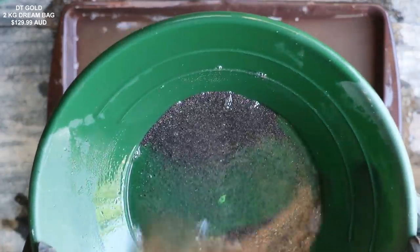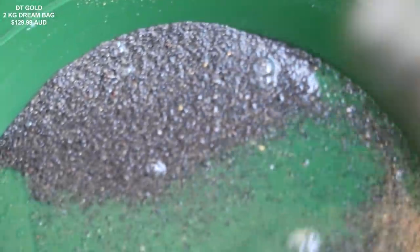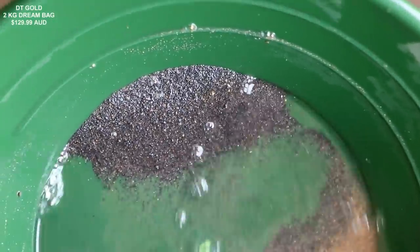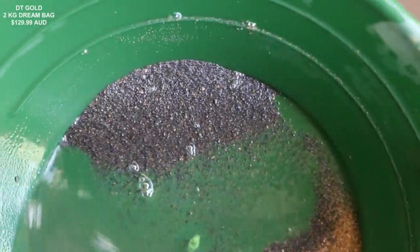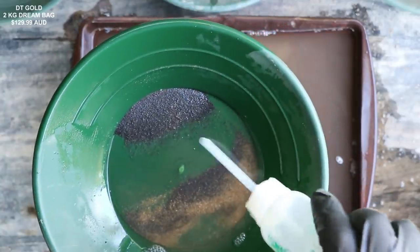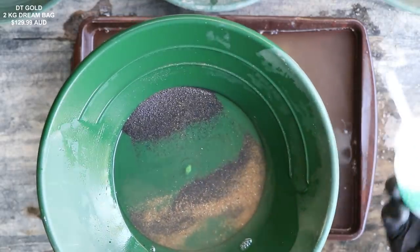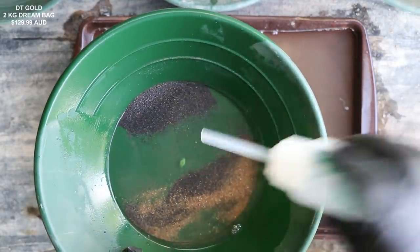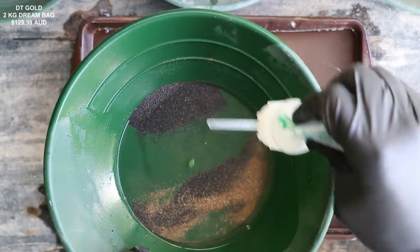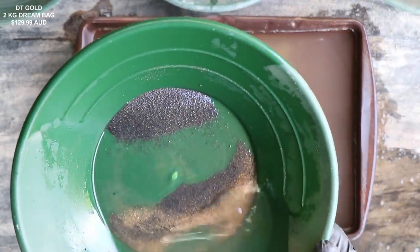That was only four spoonfuls and we have some gold coming down. This is going to be more difficult than I thought. See that little bit of gold right there? We have to grab that as we see it. The trick for recovering gold from very difficult material like this — I would say it's probably an 8 out of 10 on the difficulty scale — is as you see the gold coming down, just grab it with your snuffer bottle. Otherwise you'll be chasing it all day.